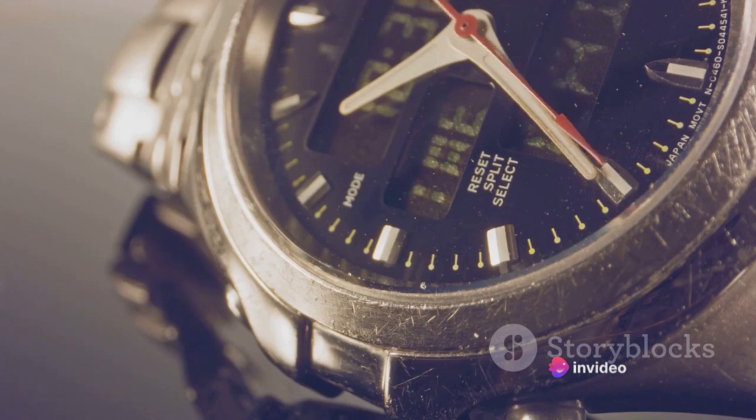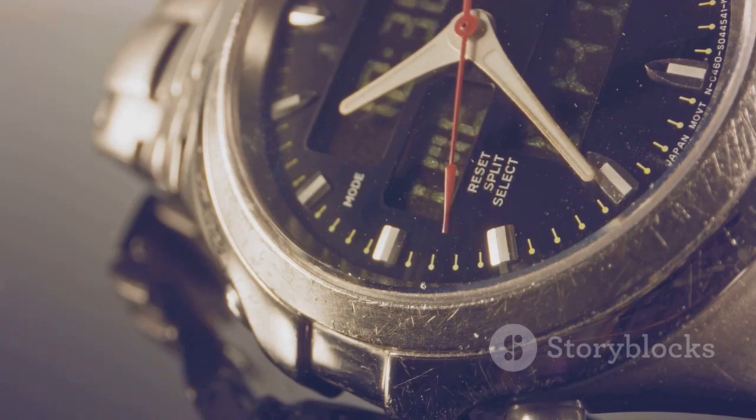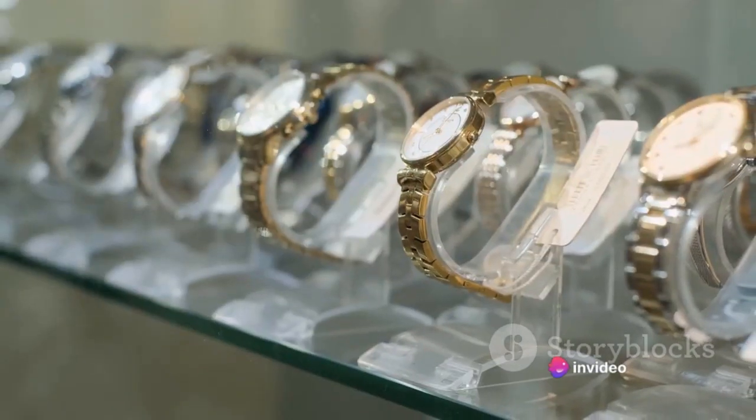And let's not forget about platinum, the king of metals. Rolex uses 950 platinum, a blend with a high proportion of platinum, known for its robustness and resistance to tarnish, giving Rolex watches their iconic durability.